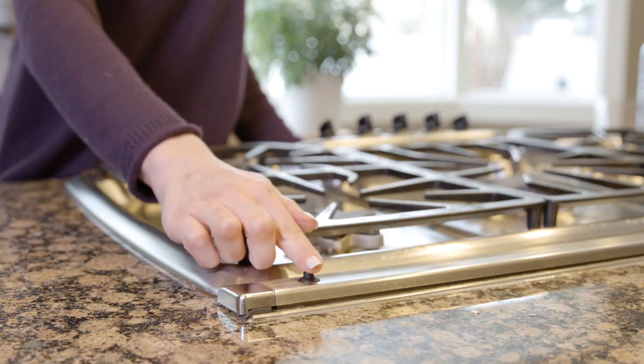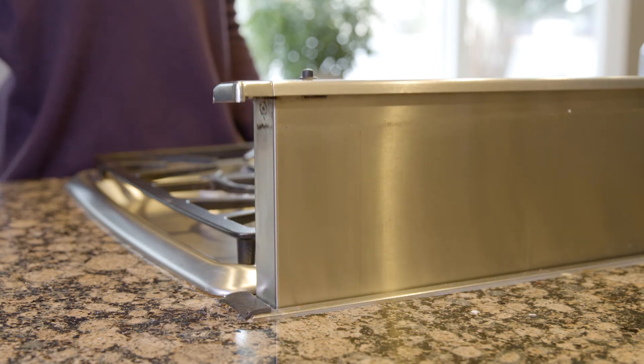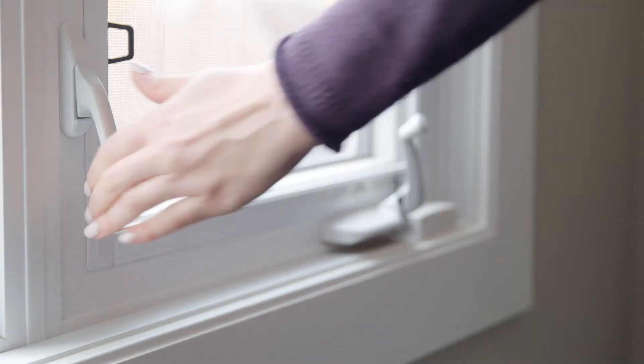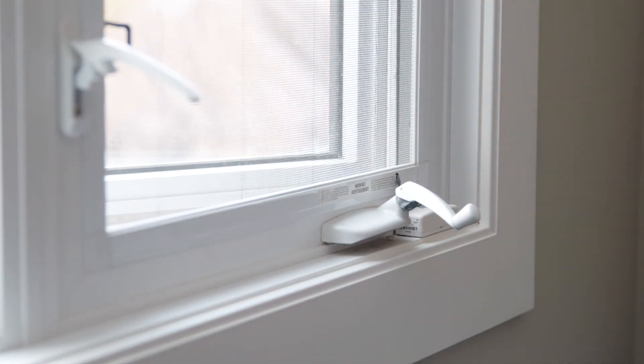If your smoke detector frequently goes off while you are cooking, be sure to turn on your fan before you begin. Opening a nearby window should also help with air circulation and prevent the alarm from going off.